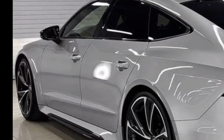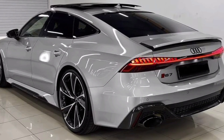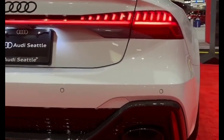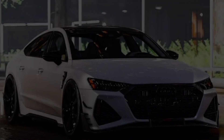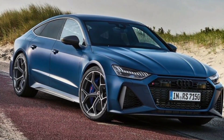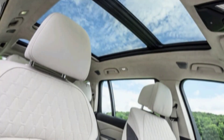Engine and performance: let's start with the heart of this beast — the 4.0-liter twin-turbo V8. It delivers a monstrous 630 horsepower and 850 Newton-meters of torque in the RS7 Performance model, propelling you from 0 to 100 kilometers per hour in a mind-bending 3.4 seconds. This is supercar territory, people.